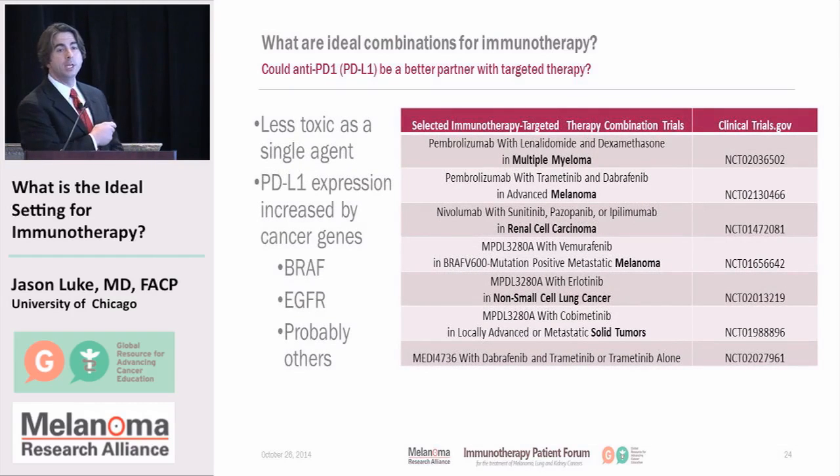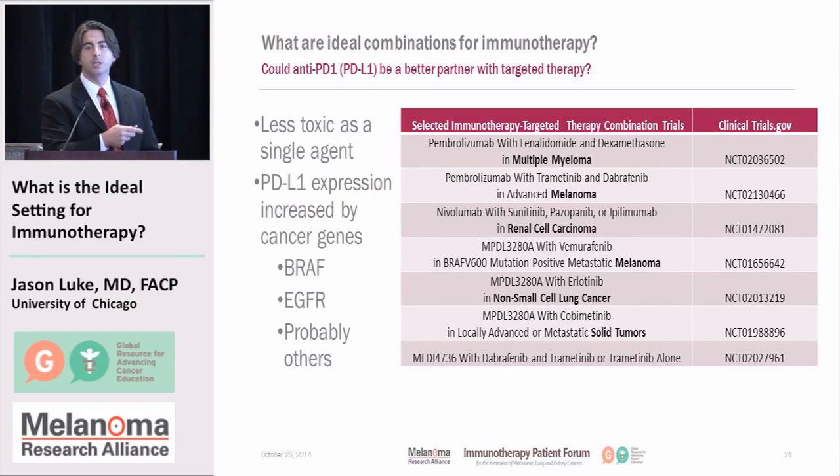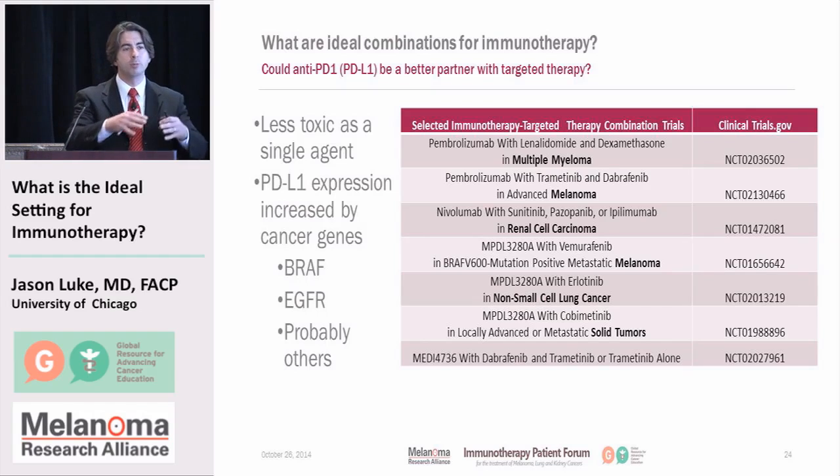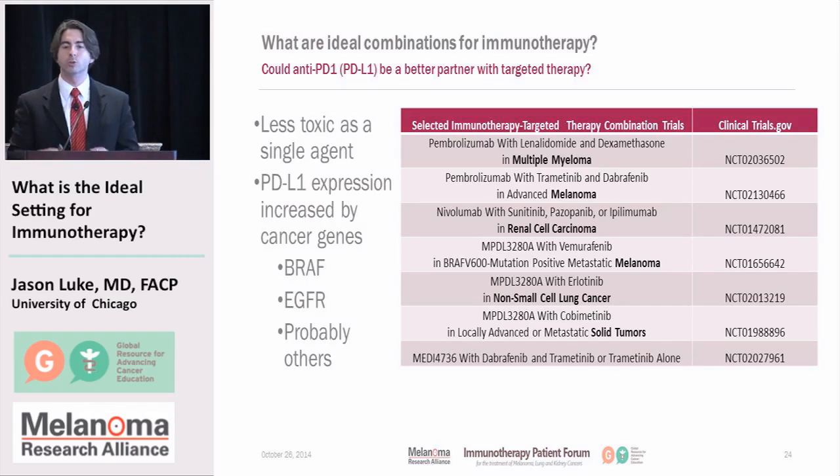What about PD-1 or PD-L1 antibodies? We know that they're less toxic, so is it possible to combine them more easily with other drug treatments? PD-L1 expression is influenced by oncogenes such as BRAF and EGFR. There are many ongoing clinical trials trying to sort this out across multiple myeloma, melanoma, renal cell, non-small cell lung cancer, and other tumor types. We just don't know the best way to combine these therapies yet.